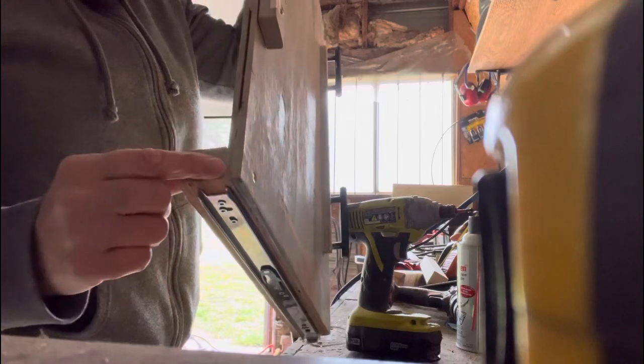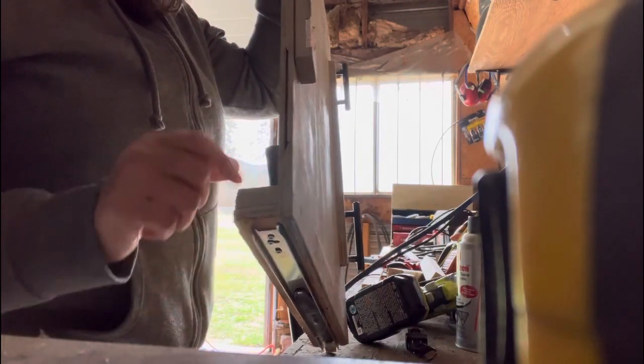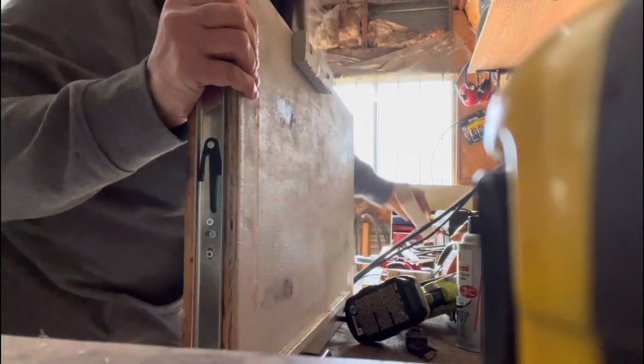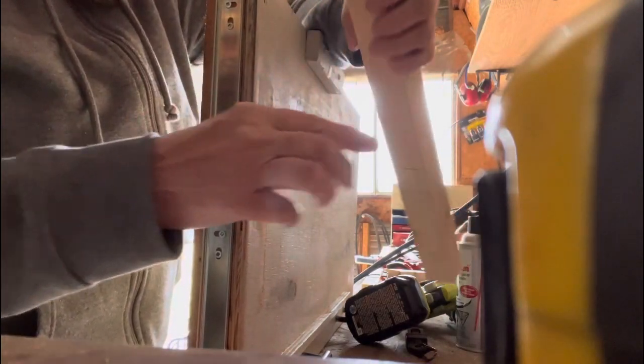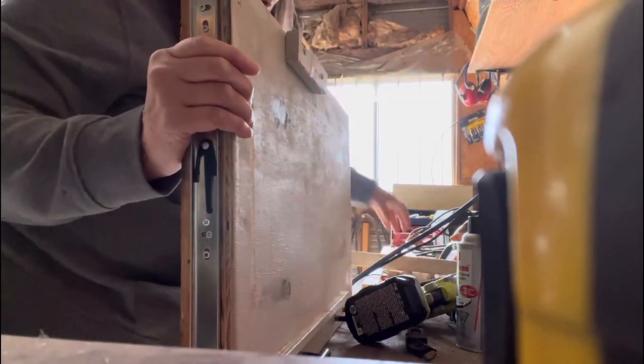I'm going to replace this because it wiggles back and forth. I want to put a solid piece in, replace it with this, and that will make it a bit more sturdy. Then I'll put some L-brackets in there to hold it in place.